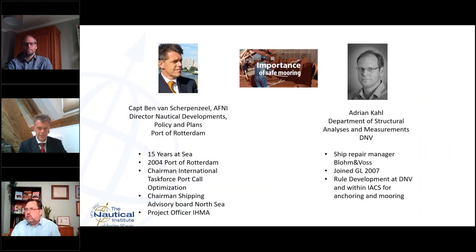It is now my great pleasure to introduce Captain Ben van Schurtenfield and Adrian Cole. Ben had been at sea for 15 years and joined the Port of Rotterdam in 2004. He is chairman of the International Task Force on Port Coal Optimization, chairman of the Shipping Advisory Board in the North Sea, and project officer with the International Harbor Masters Association. Adrian started his career as a ship repair manager, then joined Germanischer Lloyd Classification Society in 2007, which has now morphed into DNV. He is in the rule department at DNV and works with IACS — the International Association of Classification Societies — for anchoring and mooring, amongst many other things.